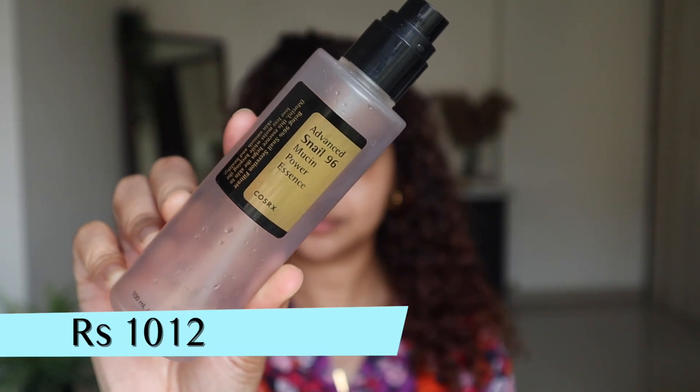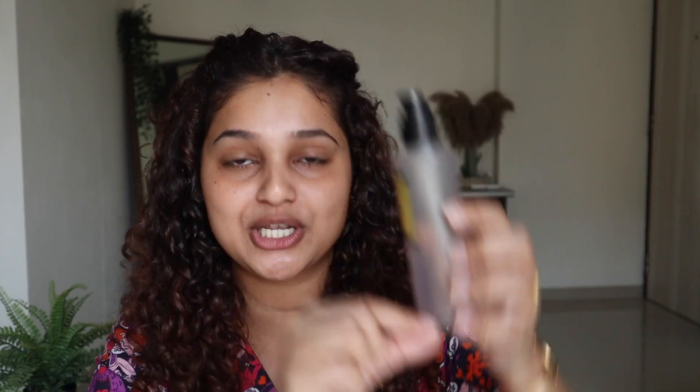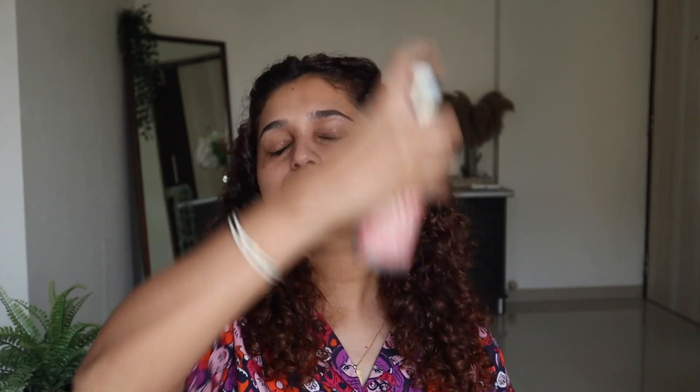Next, to lock that moisture in, I'll be using the Cosrx Advanced Snail 96 Mucin Power Essence. It's a beautiful product which I've been using for quite some months now — this bottle is almost over, and this is actually my second empty bottle, so that says how much I love it. The best way to use it is to make sure your skin is still damp; that way it holds all the moisture in. Add the toner, then get in that beautiful snail mucin — this is such a perfect combo, especially for winter.